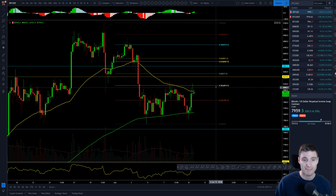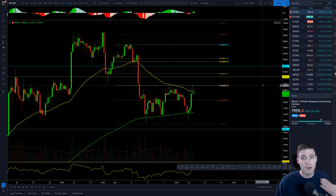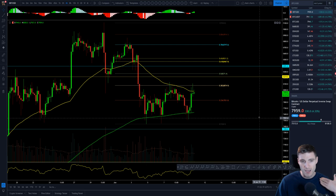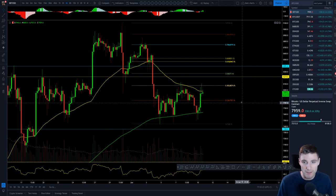Key levels: looking at 8080 being the 382 fib level as key resistance, up to 8219 which is our weekly resistance, daily support down at 7355, with the 1618 sat between 7200 and 7000. Those are some really key levels for me. I'm still trading really aggressively on alts — that's where my main focus is.